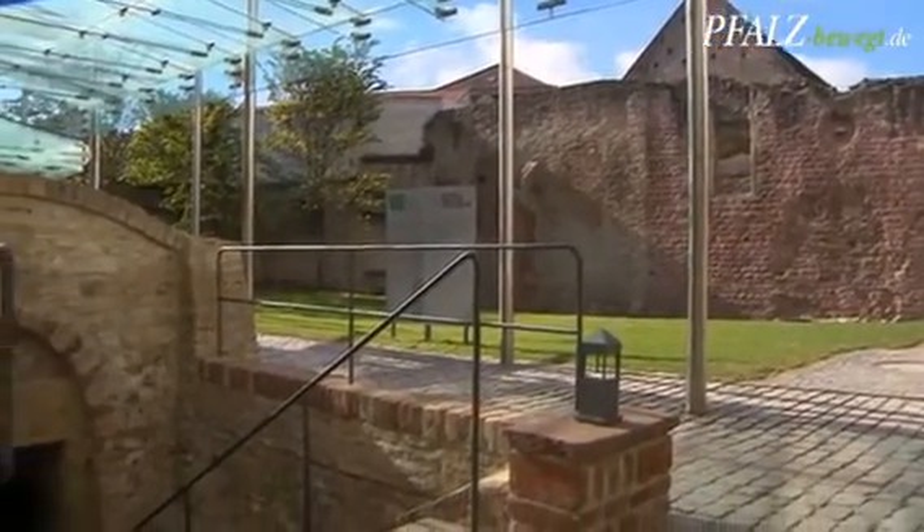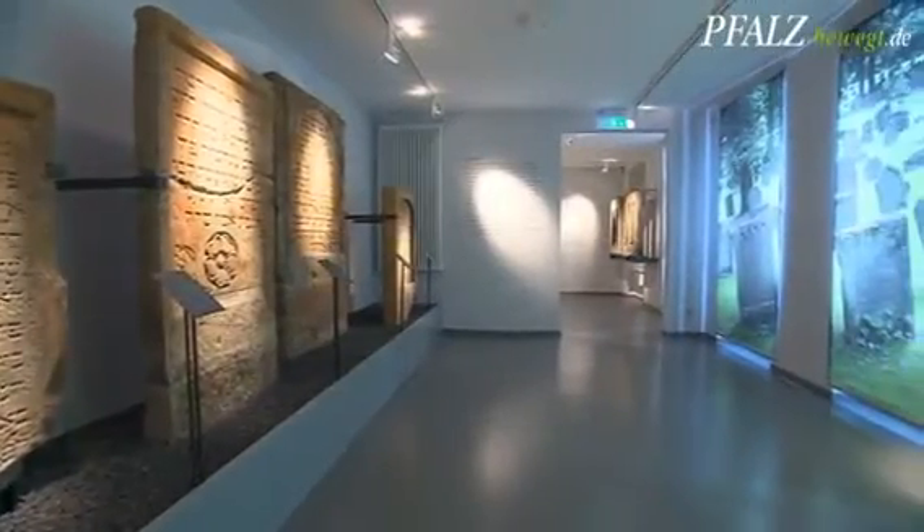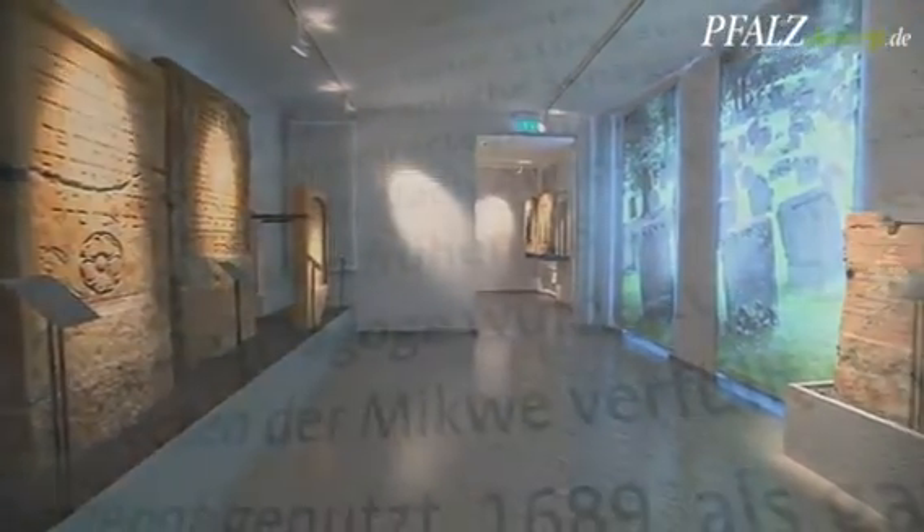Synagogue and Ritual Bath — center of the Jewish community of Speyer in the Middle Ages. The exhibit in the Museum Spira illustrates the most important objects of this Jewish community.